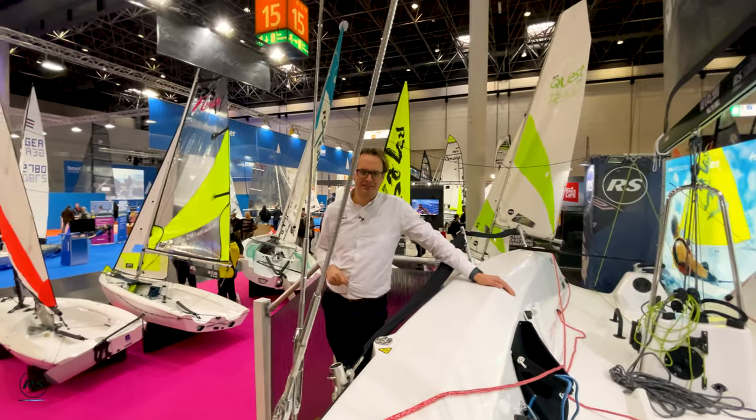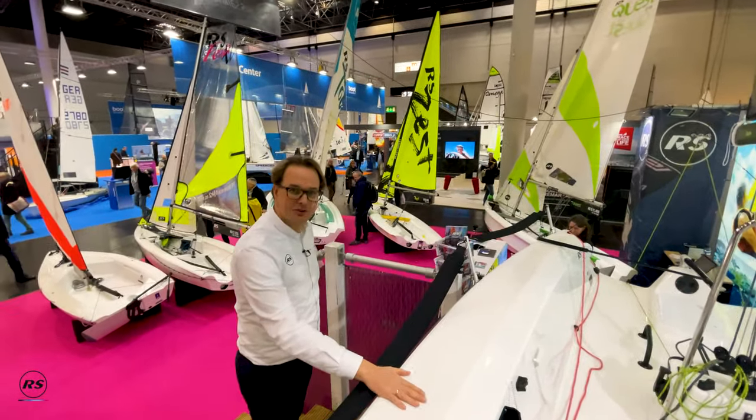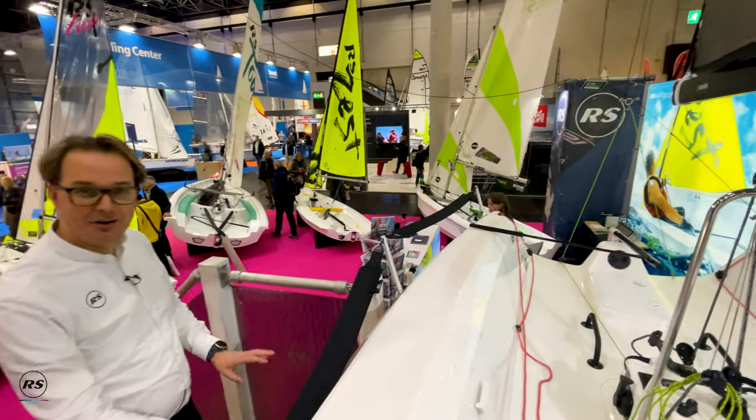Let's have a look at the sailing boats in Sailing Hall 15. We are going to start with our training range.